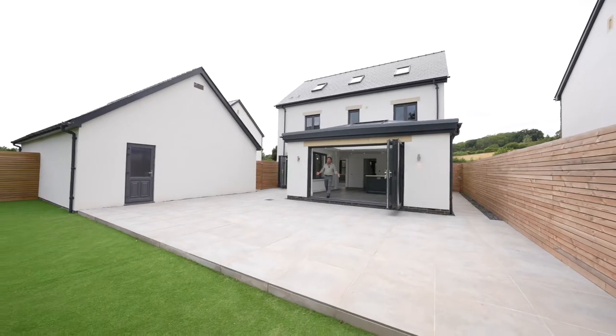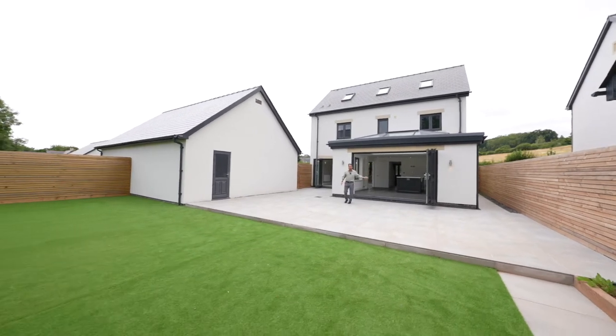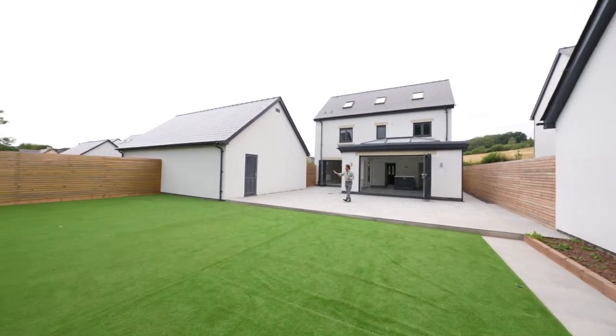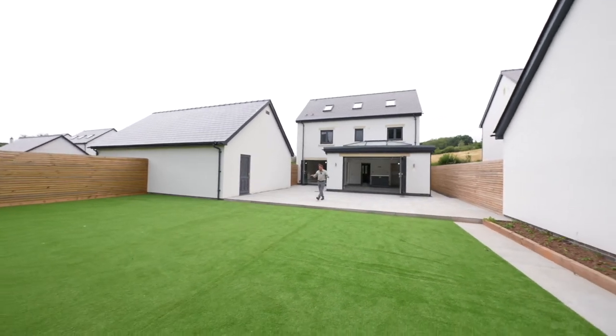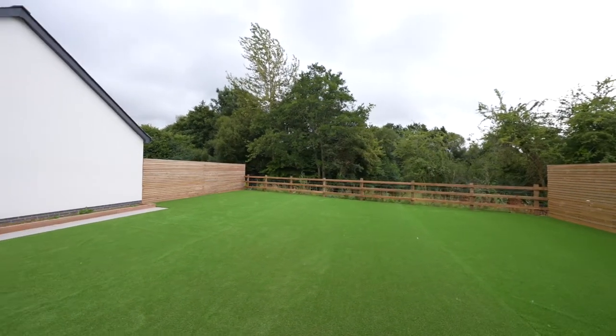To the rear of the property you've got this wonderful enclosed garden, accessed via bifold doors from the kitchen and the lounge, and it also gives access to the garage. There's a stone patio as well as an artificial turfed area, ideal for kicking a ball about.